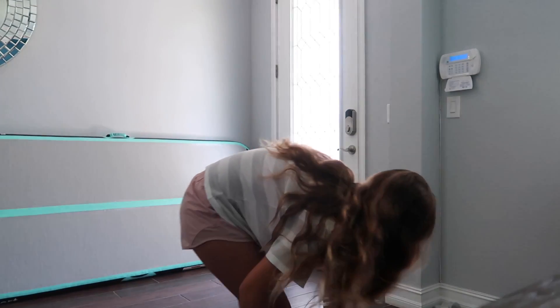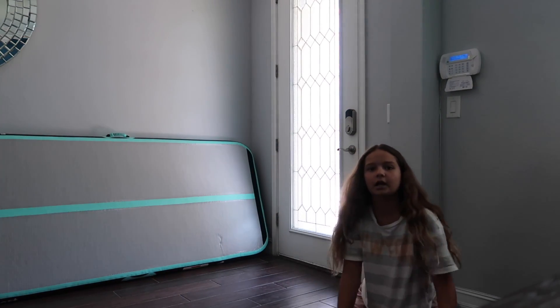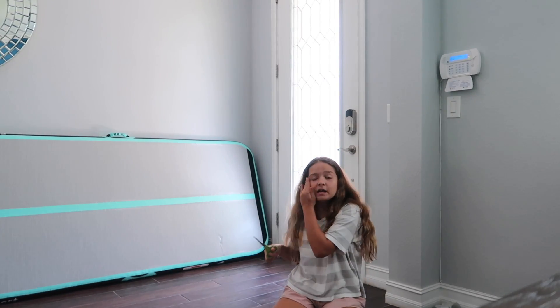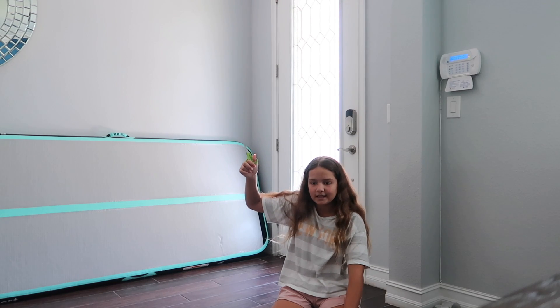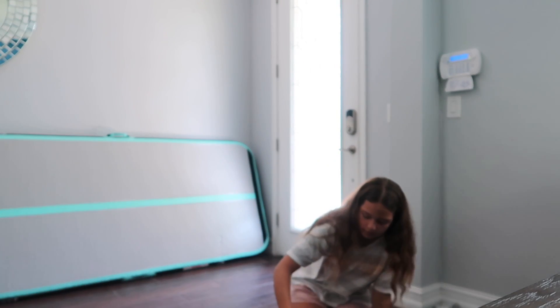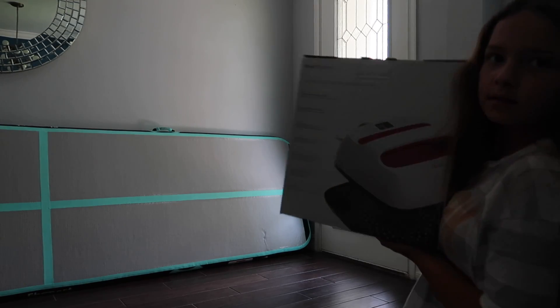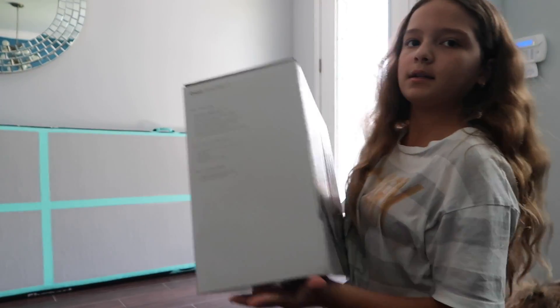We just got a package! I'm going to open it up - it is a Cricut. It's like a new heat press but it's not as big as the other one; it's the handheld one. Let me open it. Hopefully I don't drop my phone again like last time. Let's bring this upstairs and try it.